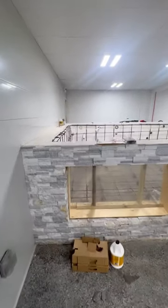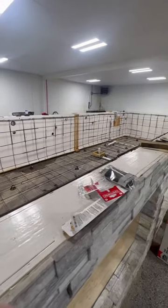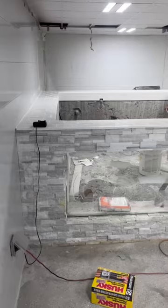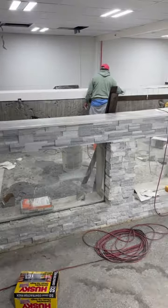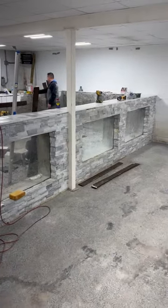You all will not believe what I'm currently building. This is my brand new 8,000 gallon indoor pond. We still have a lot of work to do but I can't wait to show you guys once it's finished. Comment down below and let me know what fish we should get for this massive pond.